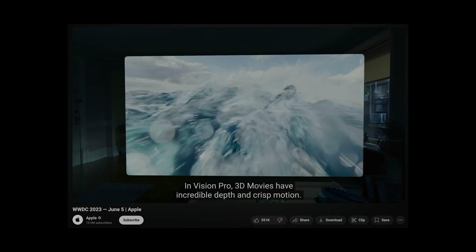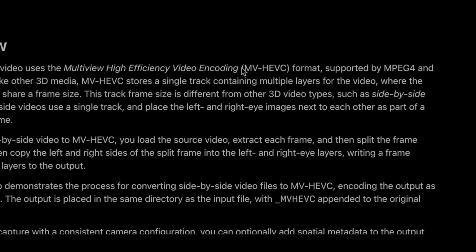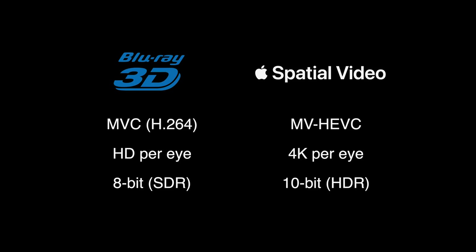That was the state of 3D until Apple unveiled the Apple Vision Pro for $3,500 and introduced a new standard called spatial video. The underlying technology is called MVHEVC, which sounds similar to Blu-ray's MVC 3D — and that's because they use the same concept of frame packing, making for very efficient compression and great file sizes. Apple's spatial video supports up to 4K per eye, which you previously only found in cinemas. Blu-ray 3D could only do 1080p per eye. On top of that, it supports 10-bit video, unlocking HDR and Dolby Vision — a massive revolution in the stereoscopic 3D space since Blu-ray 3D.